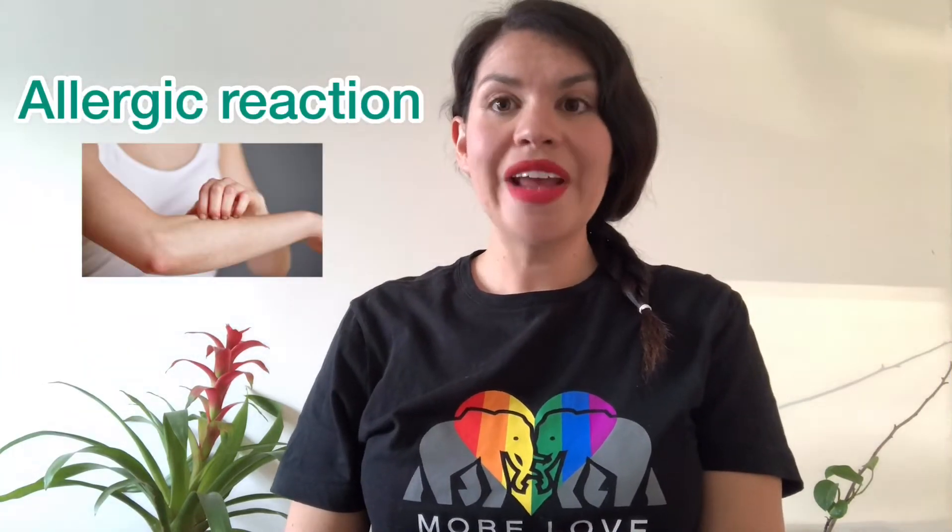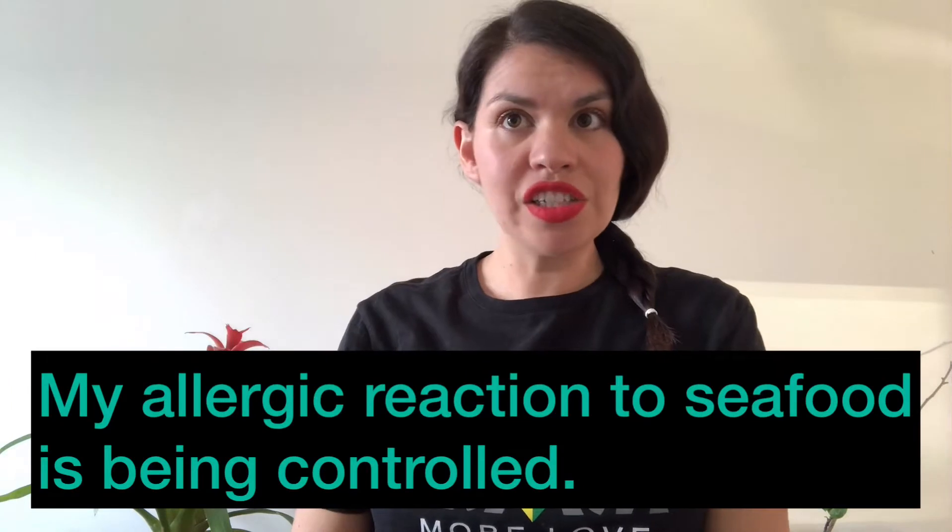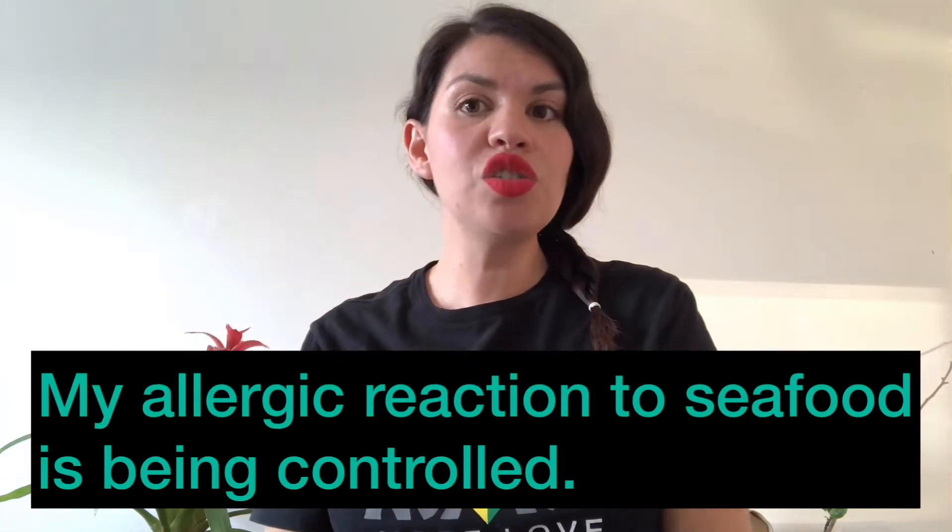Our second word is allergic reaction. In a sentence it would be like: my allergic reaction to seafood is being controlled.